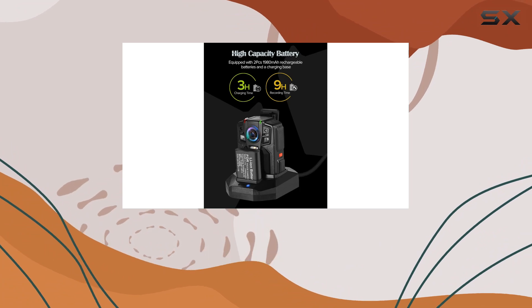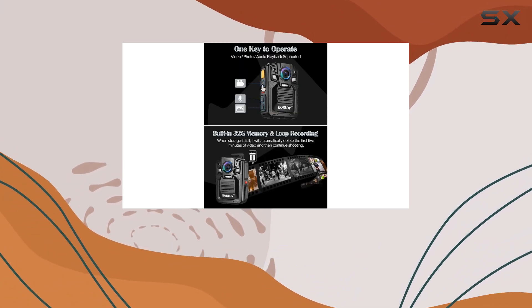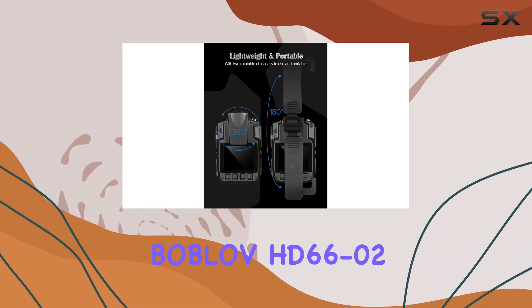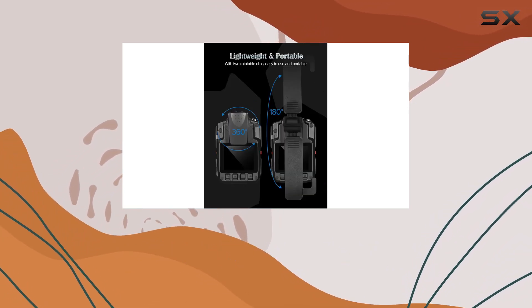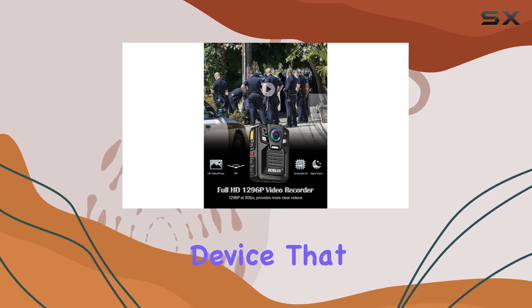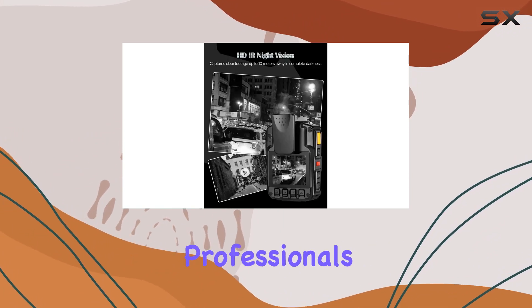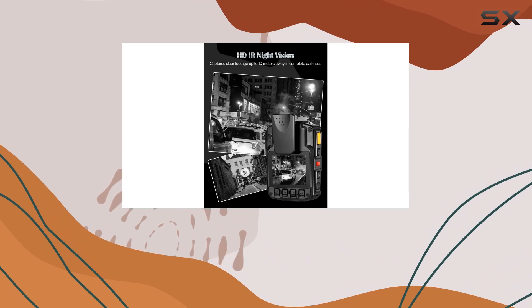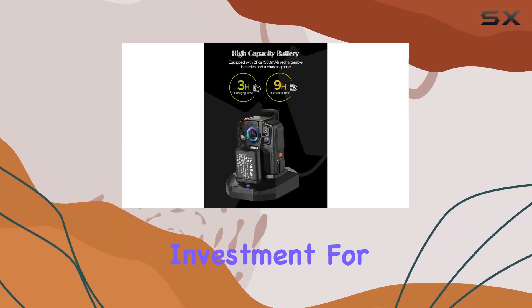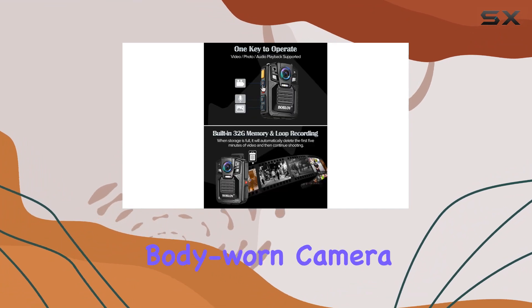The built-in 32GB memory ensures there's ample space for all your recorded videos. In summary, the Boblov HD66-02/D7 2K body-worn camera is a robust and feature-packed device that meets the demands of law enforcement professionals. From its durability to the impressive battery life and night vision capabilities, it's a solid investment for those in need of a reliable body-worn camera.